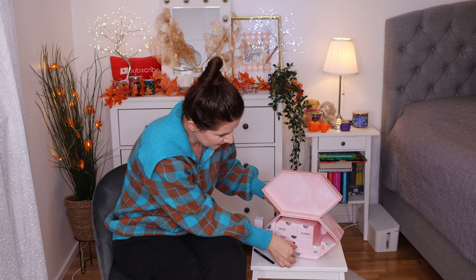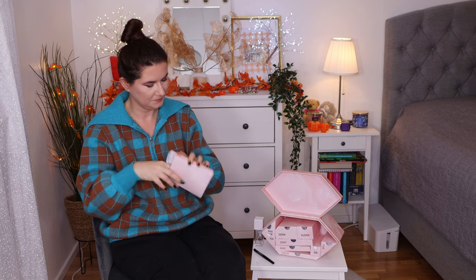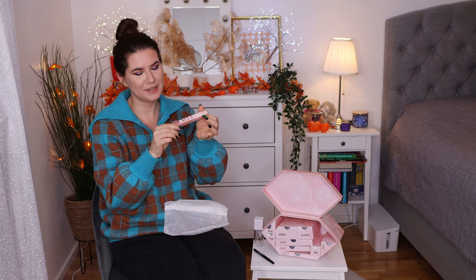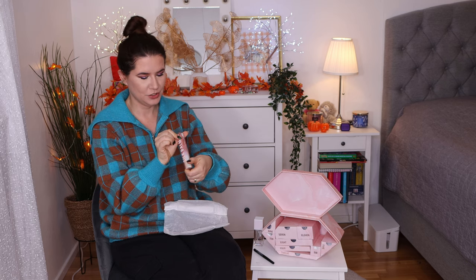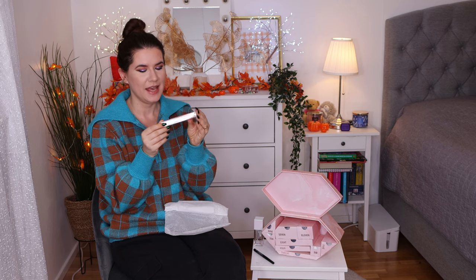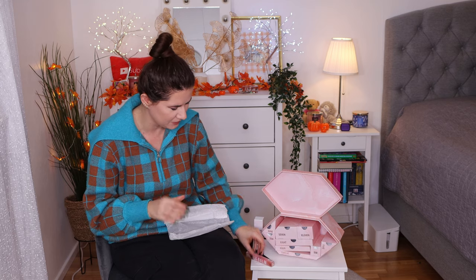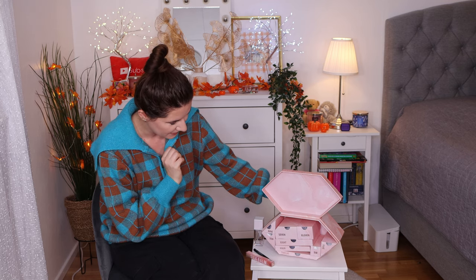Number three is the Silk Balm in shade Blush. I love Huda Beauty Silk Balm — I think I already have one and it's a really nice product. I'm really happy that this is in here. It looks full size, and I think everything so far is full size. Definitely worth the money so far.